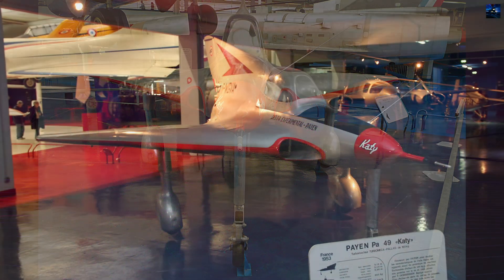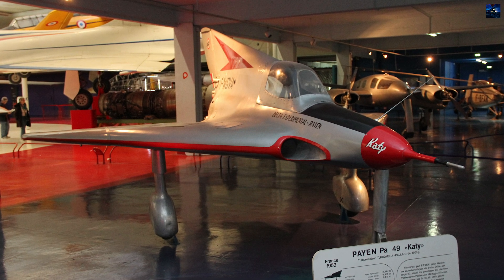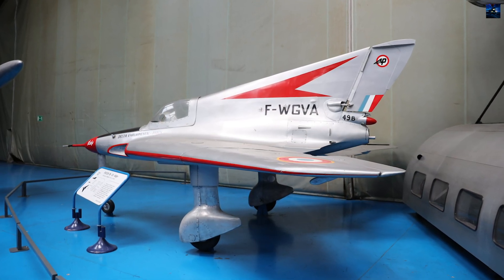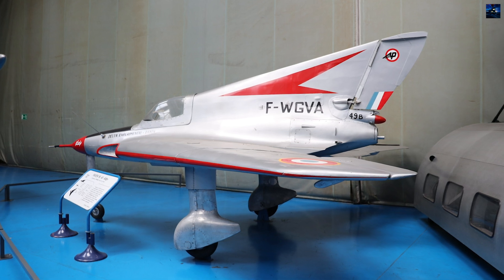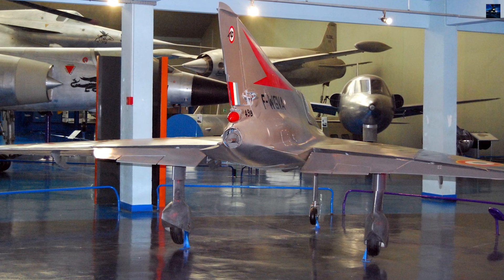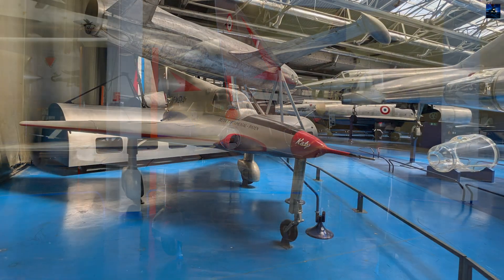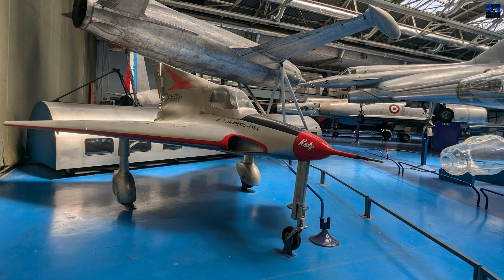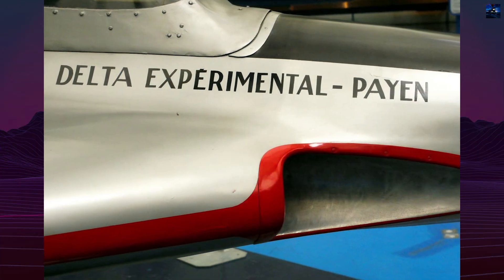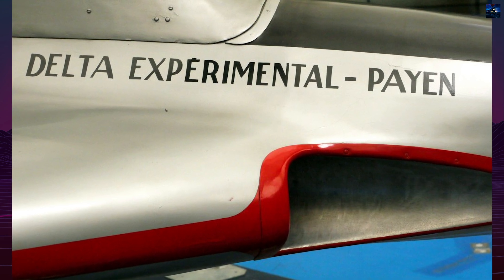The PA-49 completed around 180 hours of flight over nearly 300 tests before being retired. In 1958, Roland Payen donated it to the Musée de l'Air et de l'Espace at Le Bourget Airport, where it remains preserved. Payen continued to explore delta-wing designs into the 1970s with the PA-71 and PA-149, directly evolving from the Cady. While the PA-49 never achieved mass production, its significance lies in its pioneering aerodynamic form, tailless layout, and contribution to later aerospace control technologies. It remains a fascinating chapter in the history of French experimental aviation.